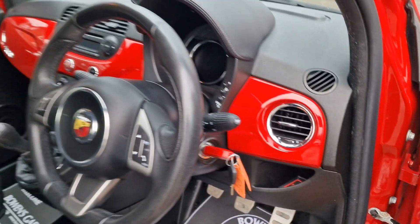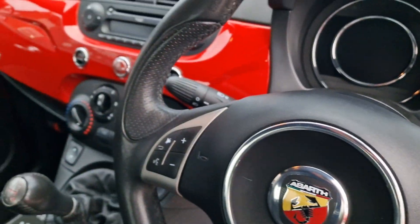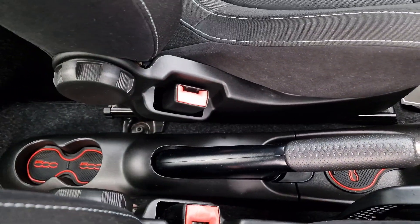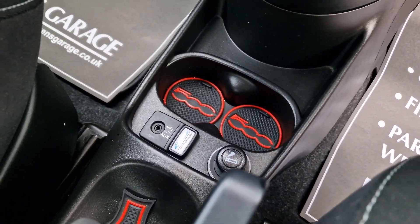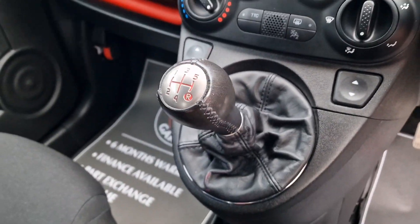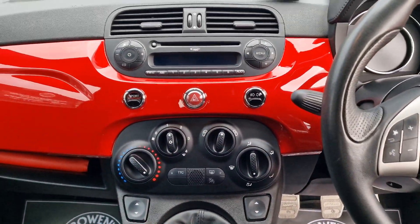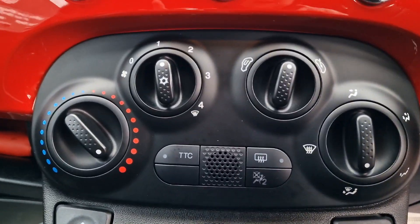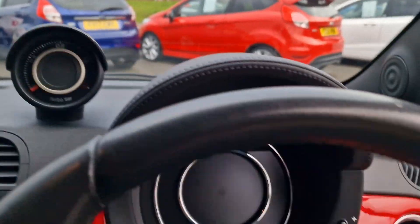There's a trip computer, and up on the steering wheel you've got controls for your radio. Manual handbrake, cupholders, auxiliary and USB inputs, and there's your 5 speed manual gearbox. In the glove box you've got your handbooks. Very straightforward Fiat 500-esque layout — electric front windows, air conditioning, and it does have a sport button which shows up on the display, which is a nice touch.